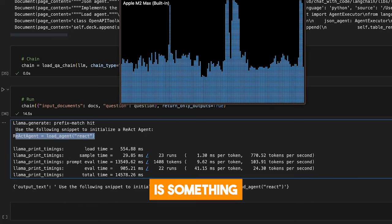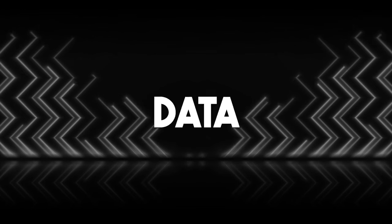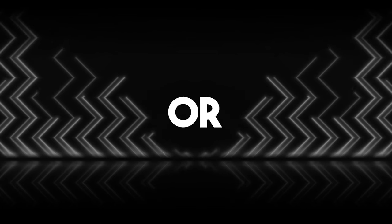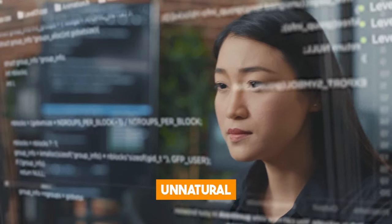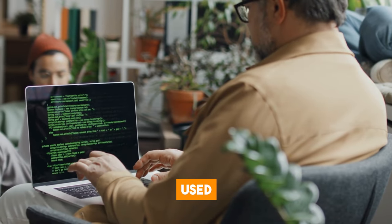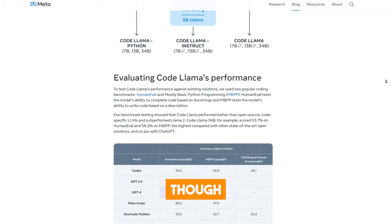There is also something called Unnatural Code Llama — an upcoming version of Code Llama trained on a secret dataset of unnatural code. Unnatural code is code deliberately written against the principles of good coding, like using misleading variable names, omitting comments, or nesting loops too deeply. The idea is to make the model more robust and adaptable to different coding styles. Unnatural code can also be used as a form of encryption, making the code harder to read or manipulate by humans and machines.